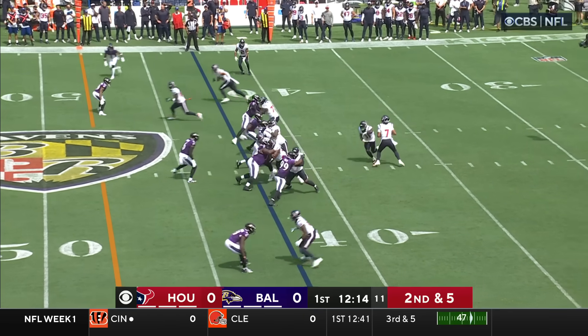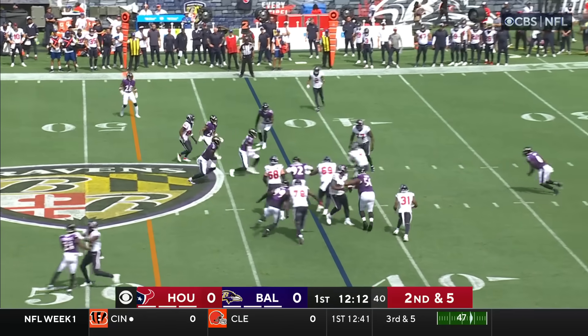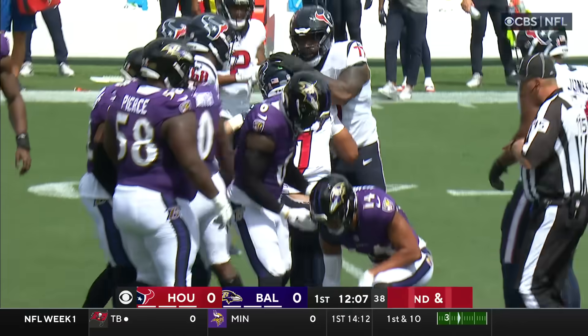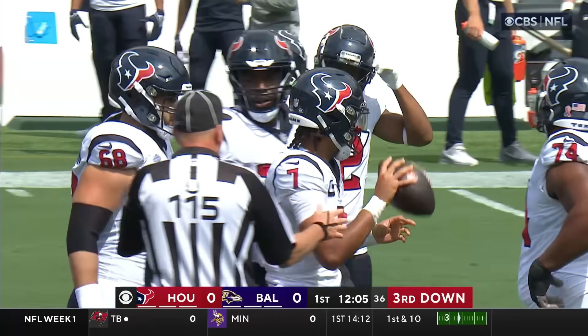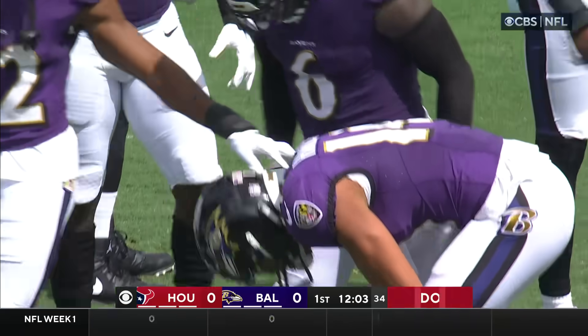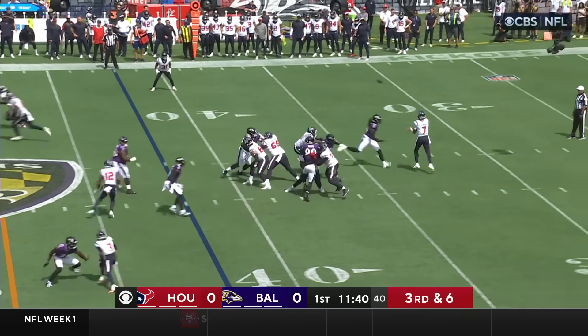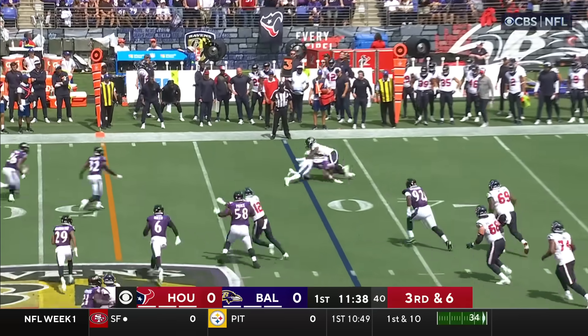Again on second down, the pass is deflected and Stroud catches it, just barely getting back to the line of scrimmage. Patrick Queen again got his hand on it. Gino Stalled has come into the game for Hamilton at 36. Stroud gets it out quickly.